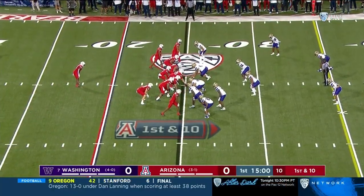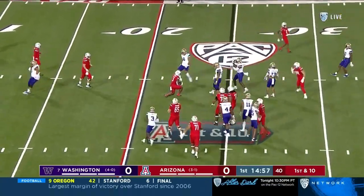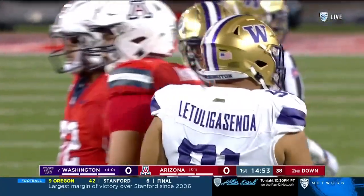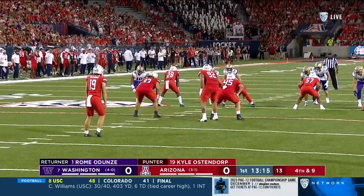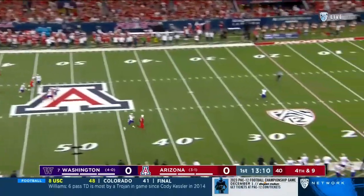Jonah Coleman gets the start. Wow, he went right down in the backfield. Welcome to Latuli Nasanoa — that first down negative run play, the TFL by Latuli Nasanoa. Big play there for Washington.